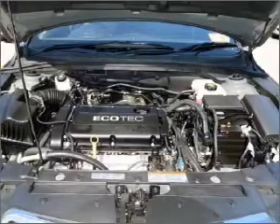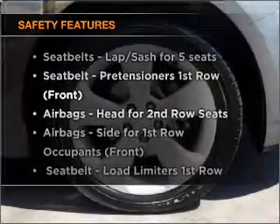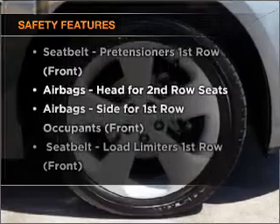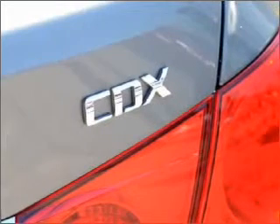Brake safely with the anti-lock braking system. If safety is a high priority, rest assured knowing these top safety components are included. Find out all you need to know to purchase this vehicle today.